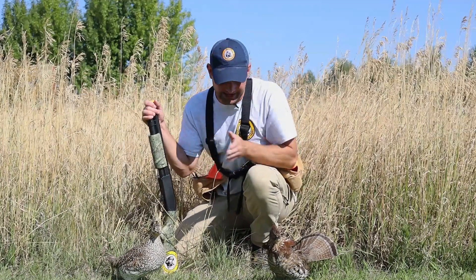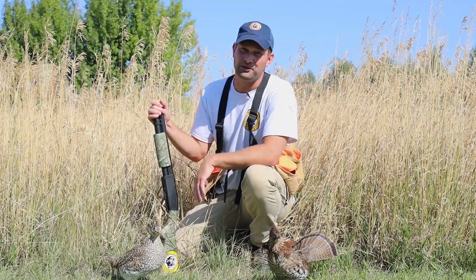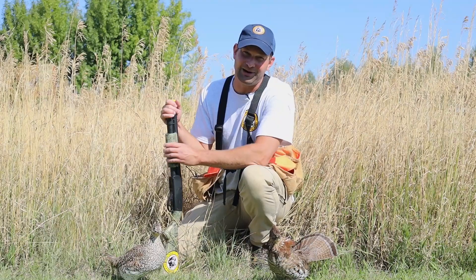Like all things, bird identification just takes practice. So let's play a game of ruffed grouse or sharptail grouse to test our grouse ID skills.